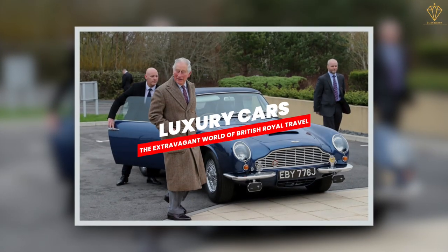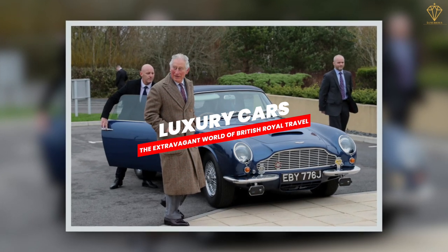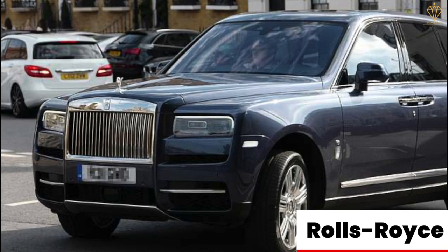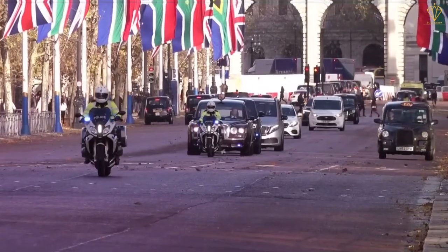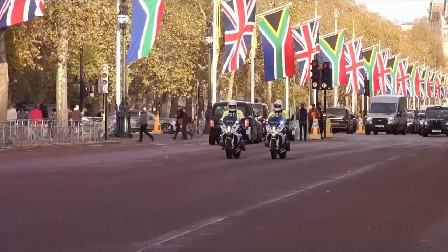Now let's turn our attention to luxury cars, which play a significant role in the world of British royal travel. When it comes to elegance and opulence, certain brands have become synonymous with the royal family. Rolls-Royce, renowned for its timeless design and impeccable craftsmanship, holds a special place in the hearts of the royals. These prestigious vehicles provide the ultimate in comfort and style, making them a favorite choice for royal journeys.